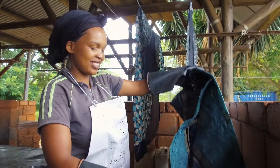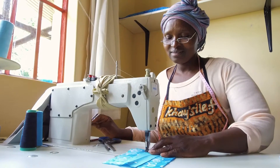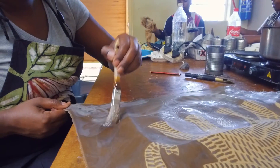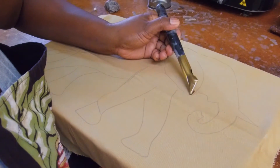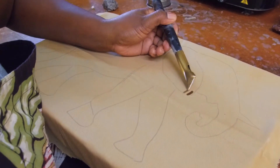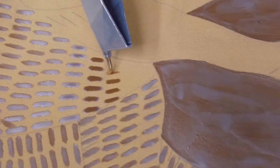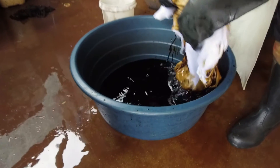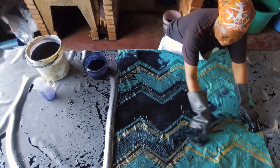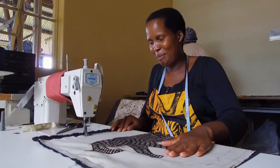First we have the waxers, we have the dyers, and we have the seamstresses. Our waxers are applying layer upon layer with wax onto the fabric. They sit down with either a paintbrush or a tjanting tool, and their movement of the hand and their way of drawing creates an individual look for each product. The dyers dye in between the layers of wax, and in the end our seamstresses sew it into the finished products.